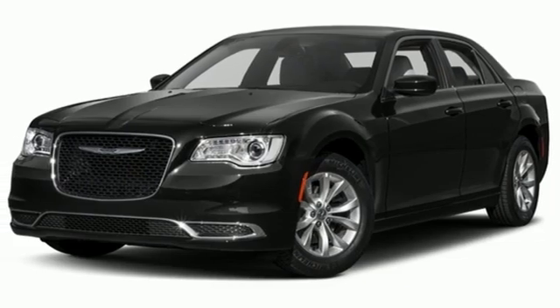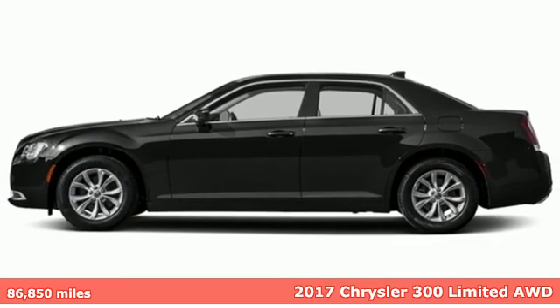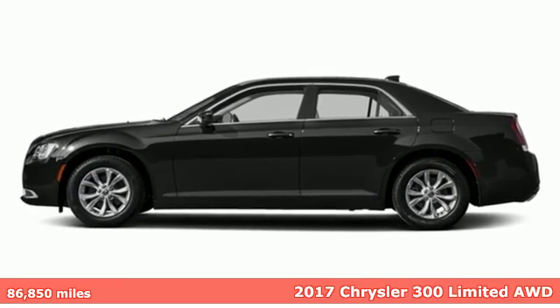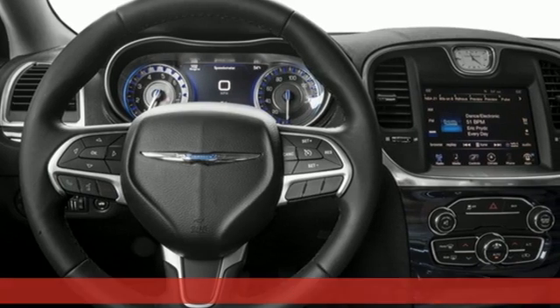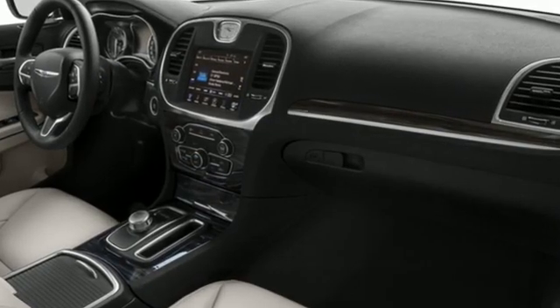Here's a 2017 Chrysler 300 — performance that thrills with luxury that caters. It's well equipped with the features you need: Bluetooth wireless audio streaming and Uconnect web Wi-Fi hotspot.